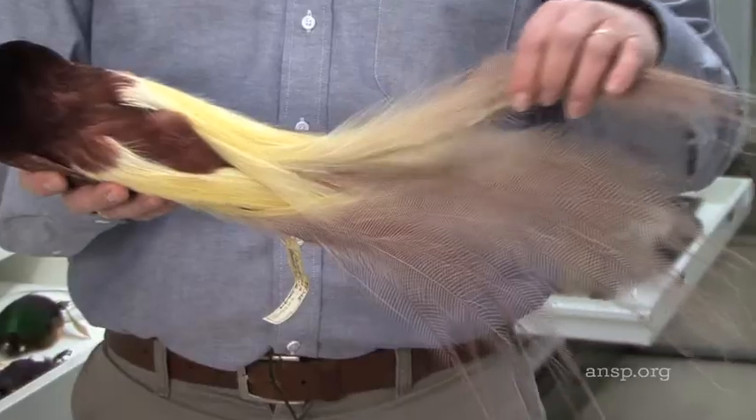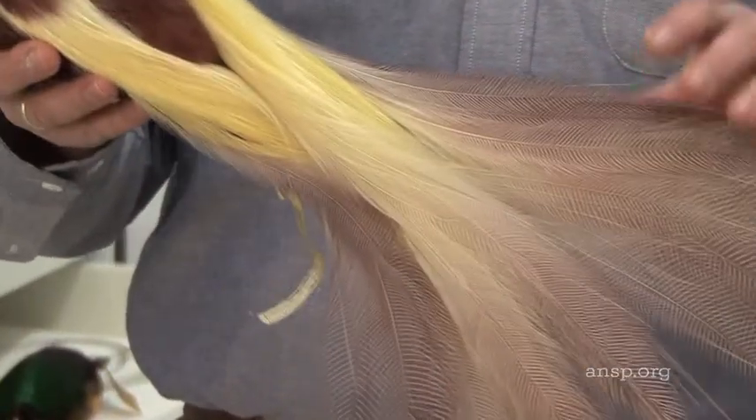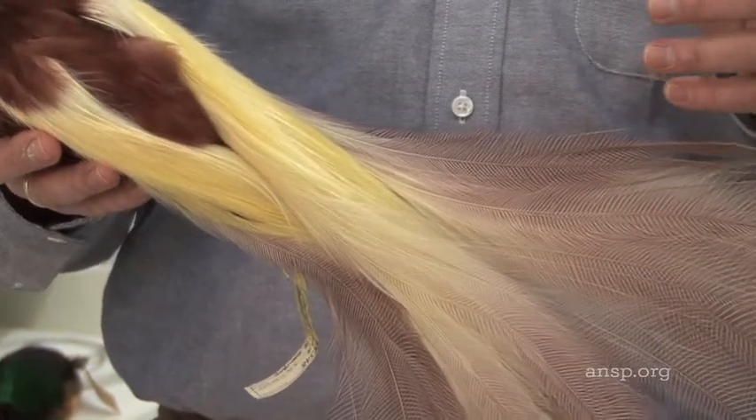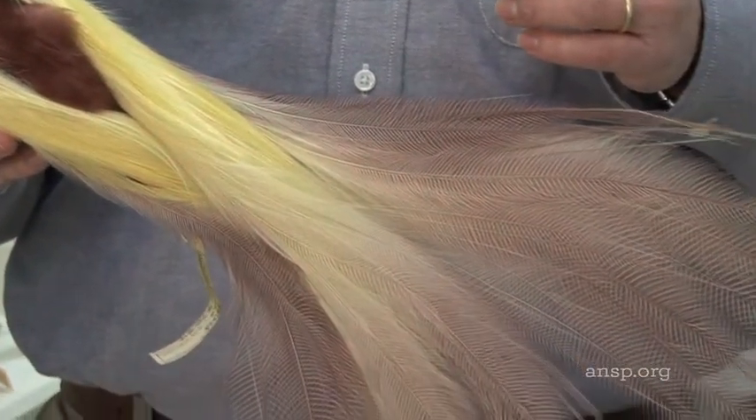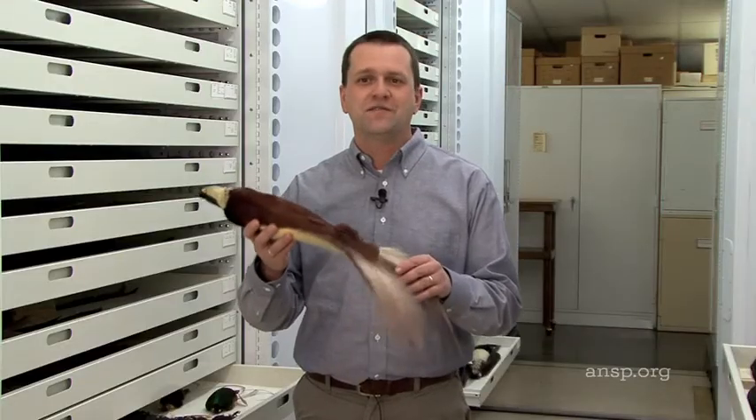The guys put on the show and the females can then select the showiest. Other times it's just the pursuit of knowledge. It's a huge energy investment to make these feathers, to carry them around, to not be eaten by a monkey or a tiger or something. That means that this is a vigorous individual. Females drive what you see here.